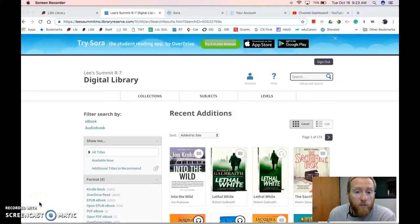This video is about Sora, the new OverDrive app. It started on the App Store, Android, and Kindle, and has now come to browser, which is great for our Chromebooks.